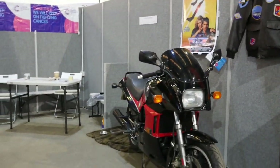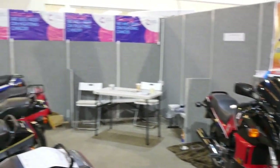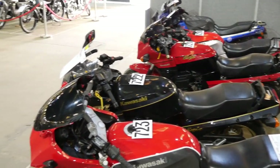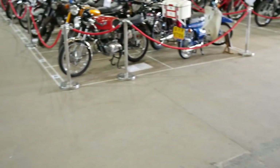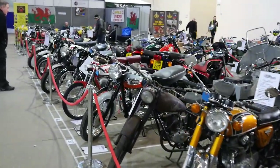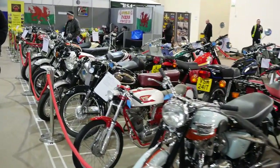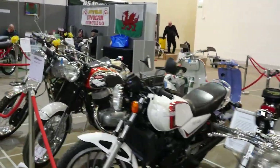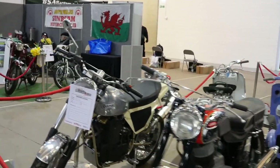Beautiful Kawasakis. There's no good keep saying the word beautiful — there weren't many bikes there that weren't beautiful, to be honest. The standard is tremendous. Various bikes, a little MV at the beginning through to Triumphs and Moto Morinis. Everything you can think of was in here, and it was just beautifully done.